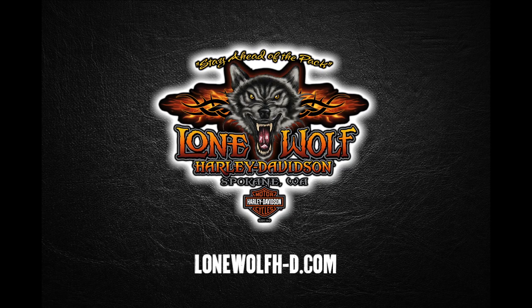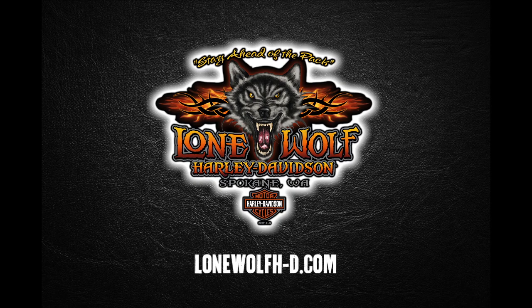Lone Wolf Harley-Davidson in the Spokane Valley, just off I-90 and the Barker Road exit.